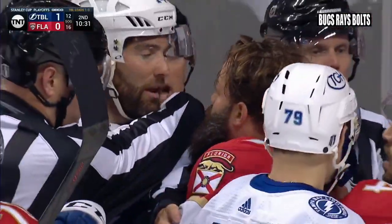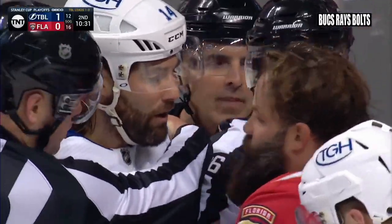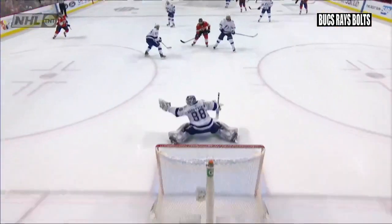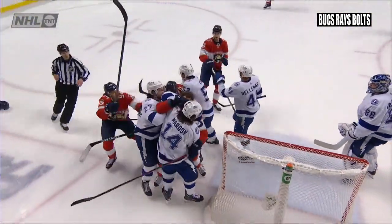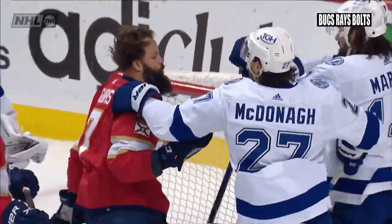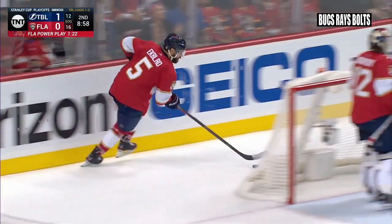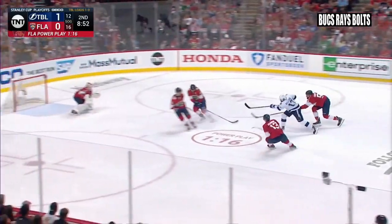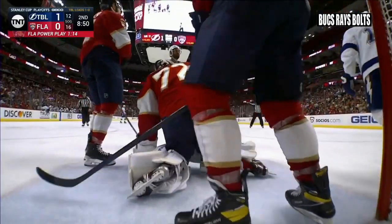Gudas didn't appreciate it — 10:31 left in the period. Gudas came in with a snow shower on Vasilevsky and Maroon took a little bit of exception and grabbed him. Maroon is a lot taller than Gudas and he just took the helmet off him. Now it's no longer challengeable because the Lightning got it out. 1:20 left in the penalty. Belmar steal — high slot — Kalone shoots — save made by Bobrovsky, rolled behind him, nobody was close so he had time to turn around.